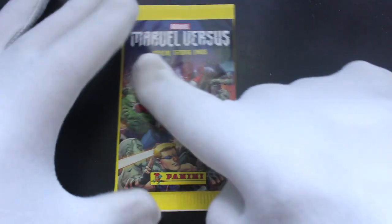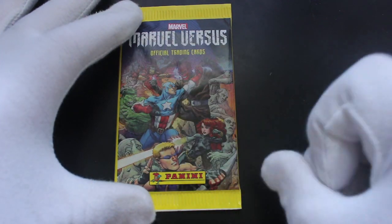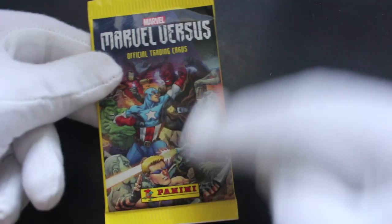Hello, it's me Trading Card Tony, for another part today. We got Marvel vs. official trading cards by Panini. Let's get straight in here and see what we've got.